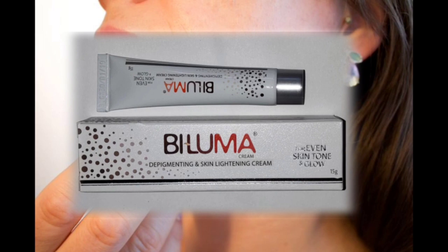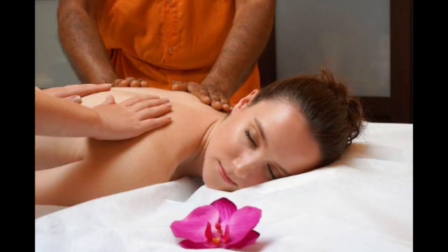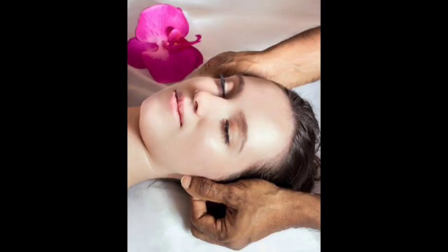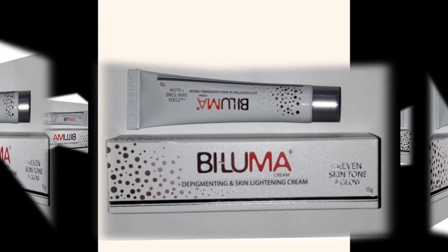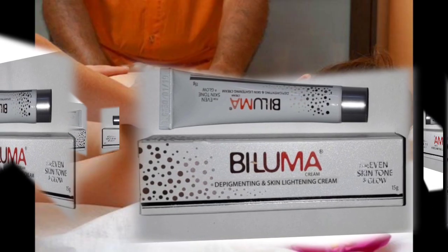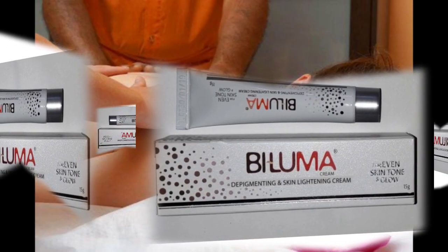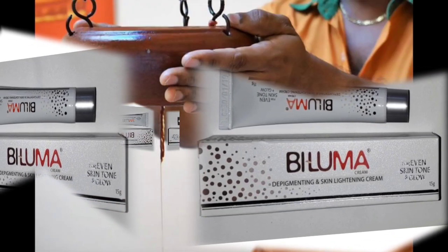It is not affordable on Flipkart. It is not affordable for us to buy this cream. If you like to buy this cream, it comes in 15g and 30g. If you don't have an offer price, it will be a little better to go for 30 grams.